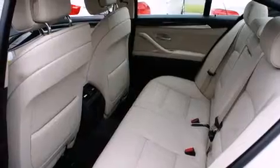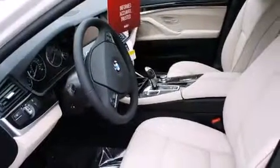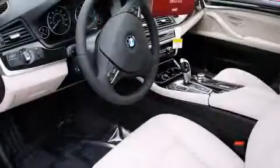Side impact airbags, dual power seats, a split folding rear seat, a push-button ignition, and a navigation system.